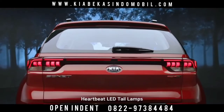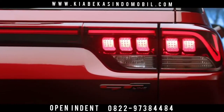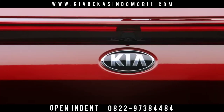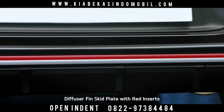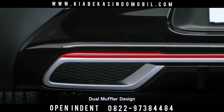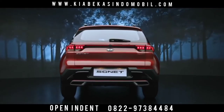Sonnet's LED tail lamps with Kia's signature heartbeat design command attention on the road. The unique reflector garnish that connects the LED tail lamps makes Sonnet look stunning from behind. The diffuser fin skid plates with red inserts in the GT line version and the dual muffler bumper design further enhance the sportiness of the impactful rear design.